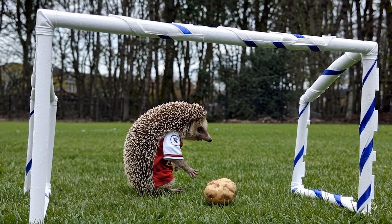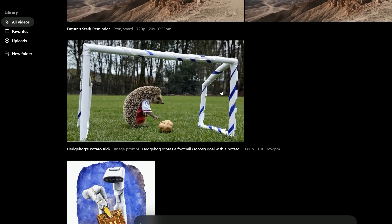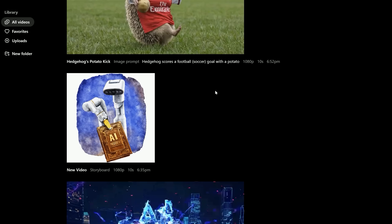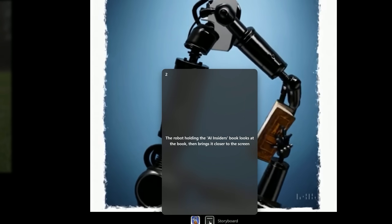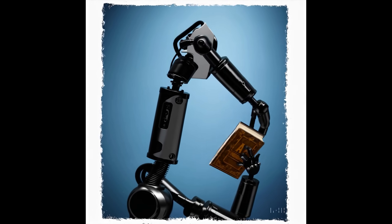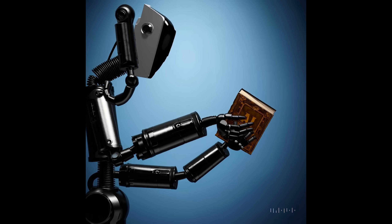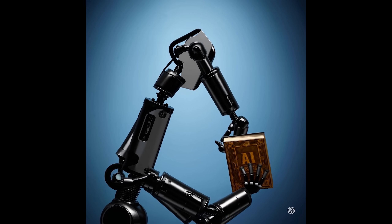So far, in my use of image prompts, it has been pretty hit or miss. I tried to make the image logo for my AI Insiders on Patreon pop out. I fed in the image and the prompt as part of a storyboard — the prompt was: the robot, around four seconds in, holding the AI Insiders book, looks at the book, then brings it closer to the screen. You can move those prompts earlier or later in the timeline to adjust when they kick in. The only problem is the robot instantly transforms into a different robot, albeit holding the right book. So that's really cool, but not quite what I was intending.